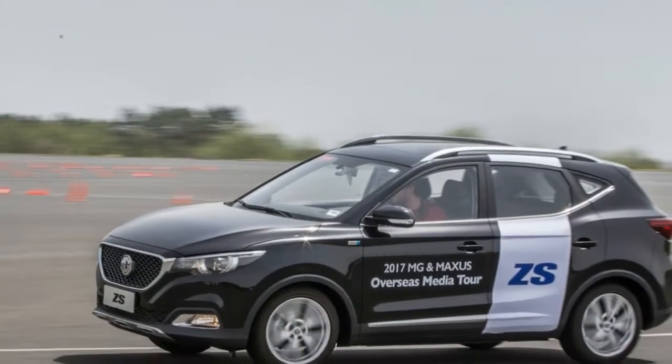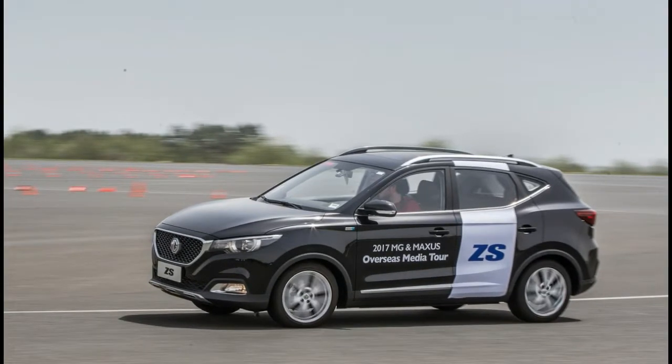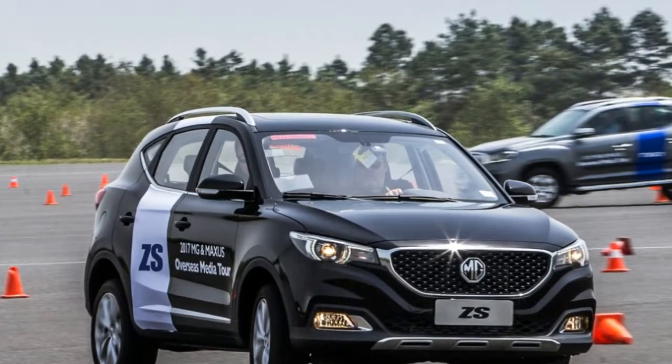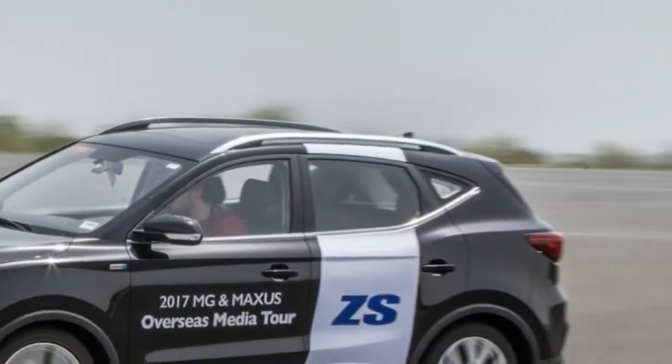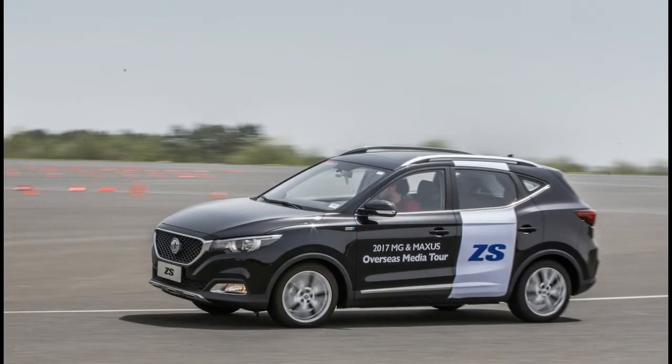Its success hinges on getting the pricing right and attractive PCP offers. If MG can bring the ZS to market packed with kit while undercutting all of its rivals, as it has promised, the rest of the package will be difficult to ignore for cost-conscious buyers.